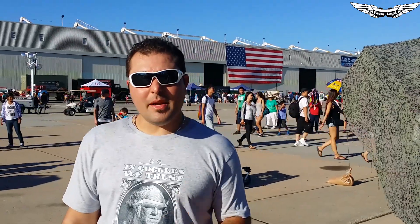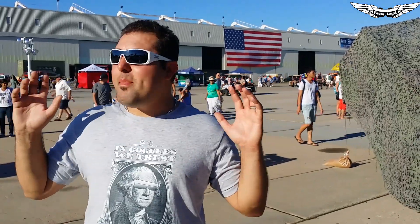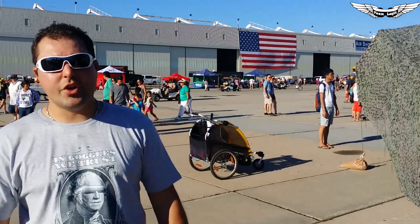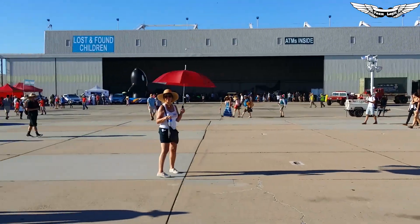If you haven't had a chance to check it out, make sure you get your family down to Miramar, San Diego. They have this each year in October and they have this amazing air show. It's one of the best air shows on the West Coast. There's a lot of stuff to see, so let's get started and show you what we got.